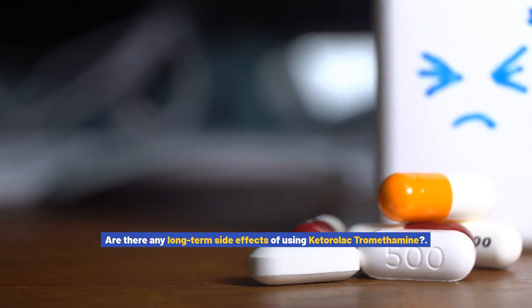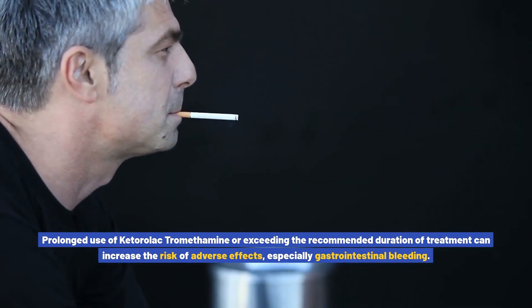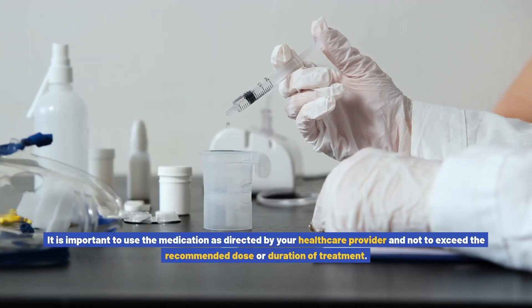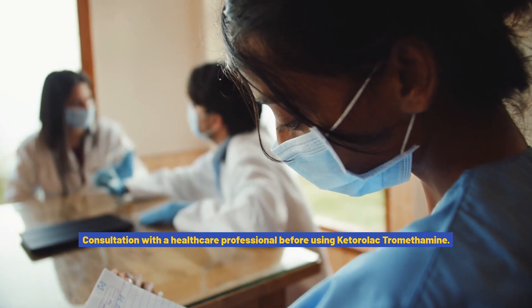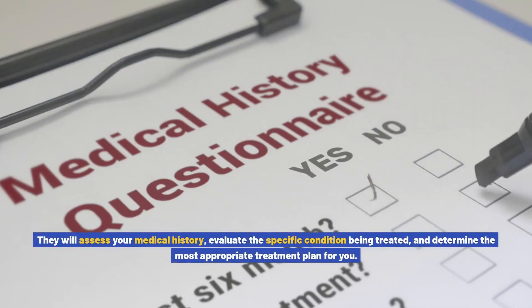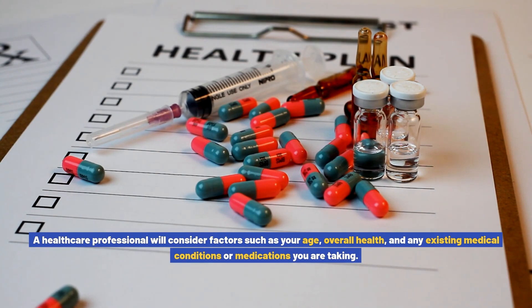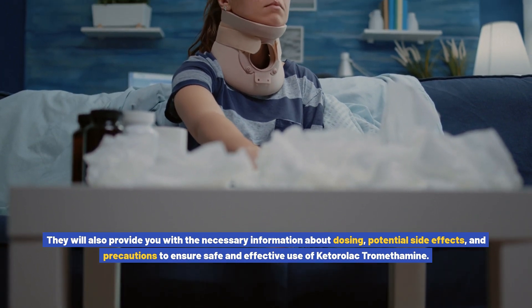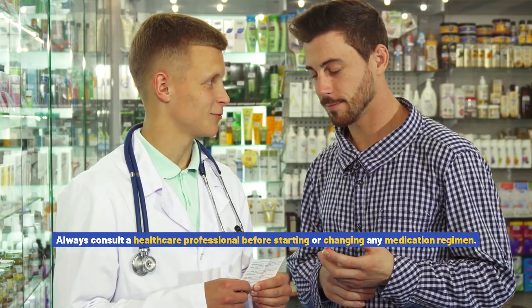Are there any long-term side effects? Prolonged use or exceeding the recommended duration of treatment can increase the risk of adverse effects, especially gastrointestinal bleeding. Use the medication only as directed and do not exceed the recommended dose or duration. Before starting ketorolac tromethamine or any other medication, it is crucial to consult a healthcare professional. They will assess your medical history, evaluate the specific condition being treated, and provide guidance on dosing, potential side effects, and precautions. Self-medication without proper medical guidance can be risky and may lead to adverse effects.